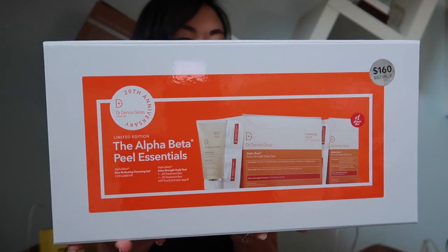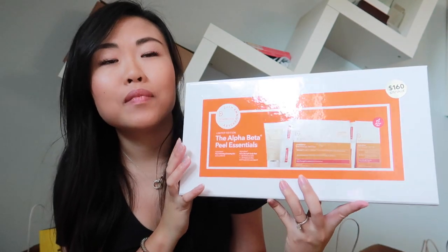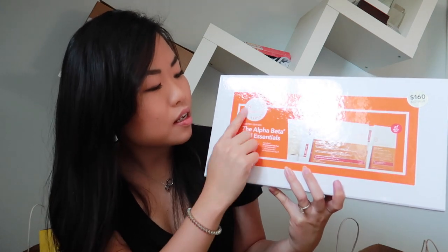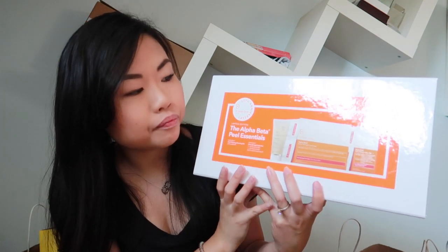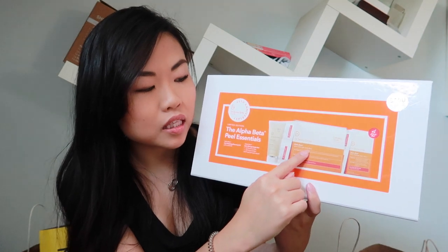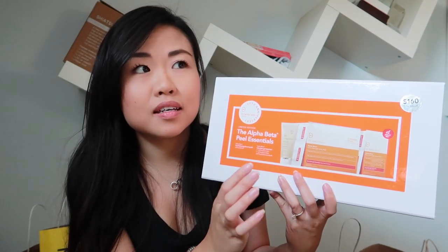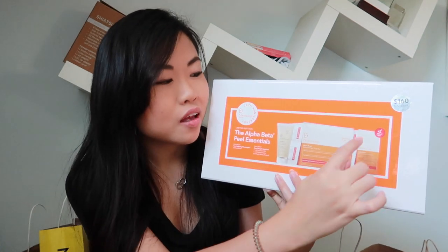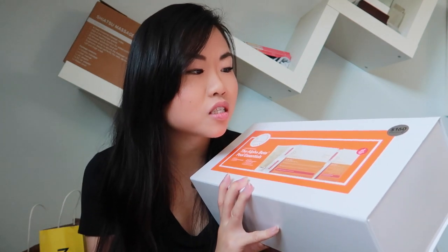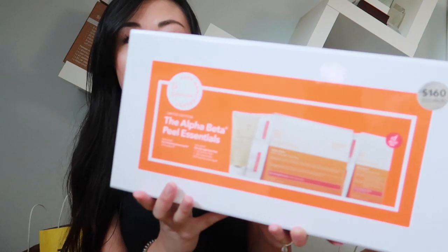The last thing in this bag is a set from Dr. Dennis Gross — the Alpha Beta Peel Essentials Kit, and it's the 20th anniversary edition. It comes with the big 60-count daily peel wipes, the 30-count wipes, and a cleansing gel. Normally the 60-piece alone is around $150–$160, so you're getting the 30-piece and the cleanser essentially for free. It's a $252 value box priced at $160.